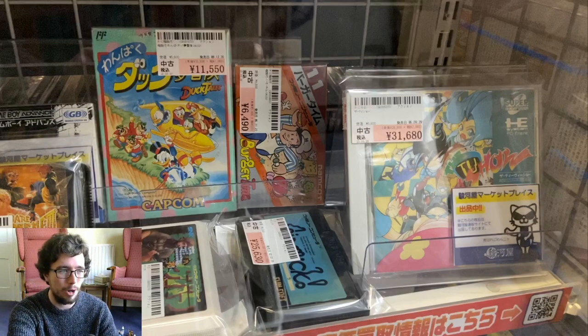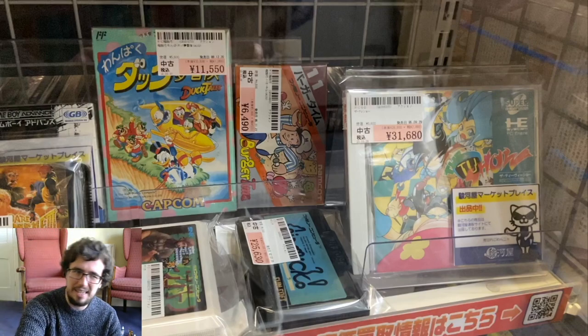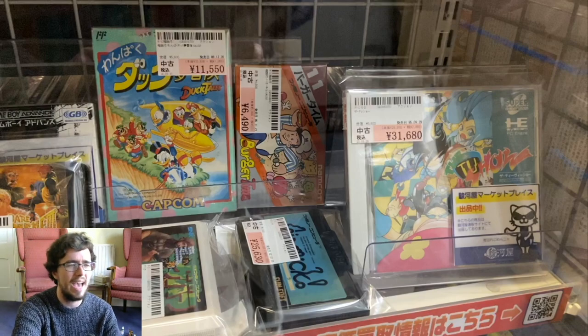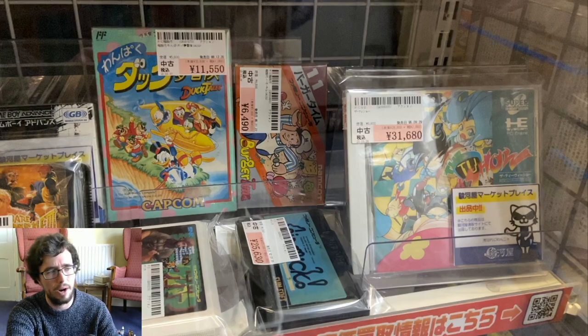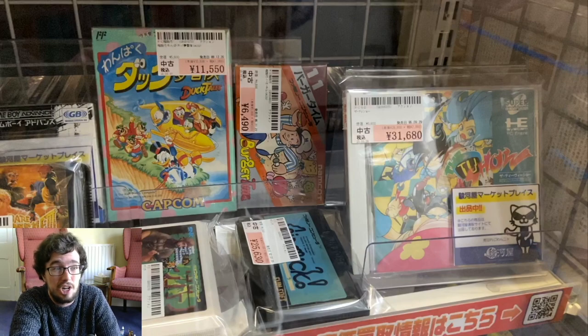Beneath it, we've got Guevara going for $70. Because it includes tax, that's probably not a bad price for it — I'd hoped it was maybe $50. It's a shooter created by SNK, one that I've always wanted but just never had 60 bucks to shell out for.